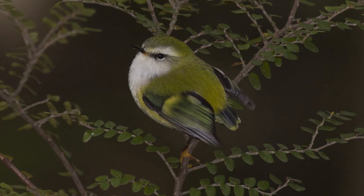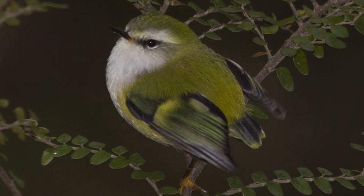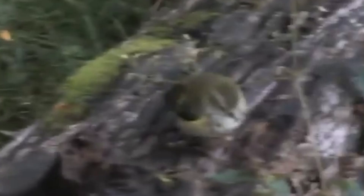They belong to an ancient family of Gondwanan origin, Acanthisittidae — the New Zealand Wrens — which is comprised of both the Rifleman and the Rock Wren, the only surviving members, which is a separate group from all other 5,000 birds in the order Passeriformes. While being known as a New Zealand Wren and whilst being similar in appearance, they are unrelated to the family of True Wrens or the Fairy Wrens of Australia.